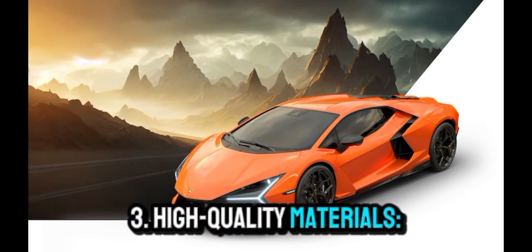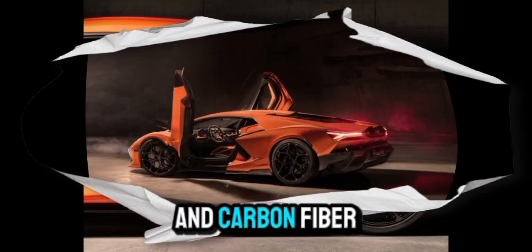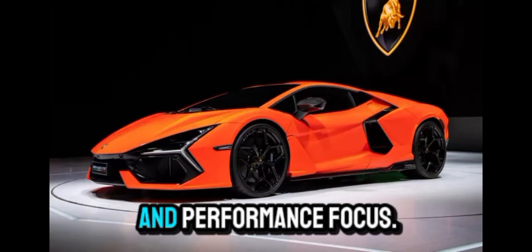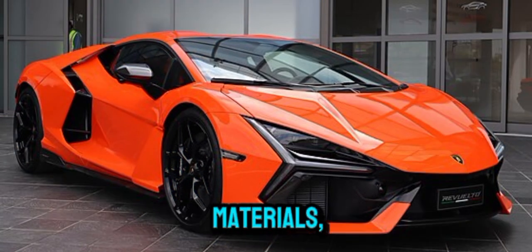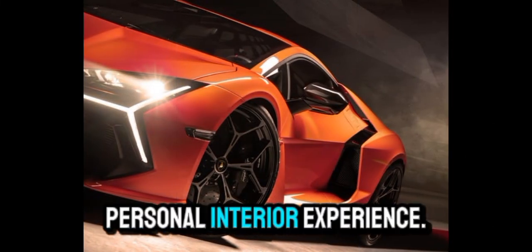High-quality materials. Premium materials like Alcantara, fine leather, and carbon fiber adorn the cabin, underscoring Lamborghini's luxury and performance focus. Buyers can customize materials, stitching, and colors to create a unique personal interior experience.